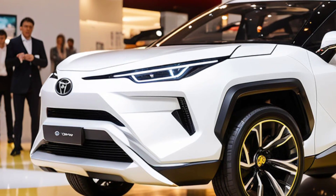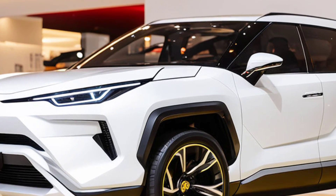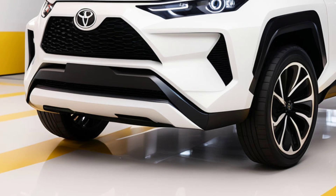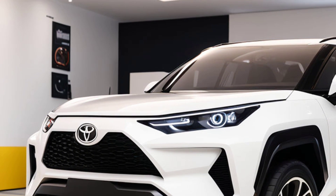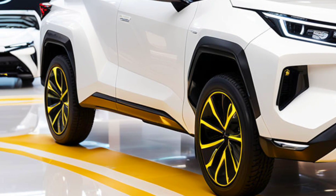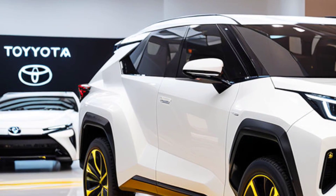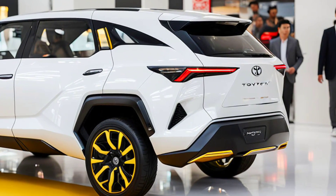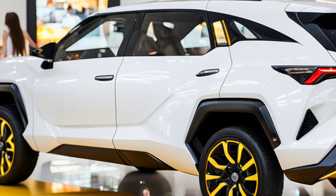The 2025 BZ4X represents a significant evolution from its predecessors. Toyota has refined the BZ4X with enhanced performance metrics, improved battery technology, and a sleeker design that captures the essence of modern electric mobility. At the heart of the BZ4X is an advanced electric powertrain that offers impressive acceleration and a range that competes with some of the best in the electric vehicle market. With an estimated range of over 300 miles on a single charge, the BZ4X is designed to alleviate range anxiety and make long-distance electric driving a reality.